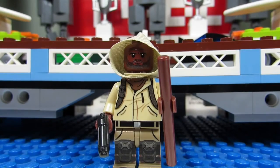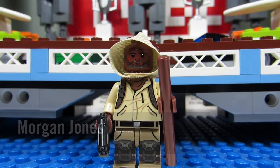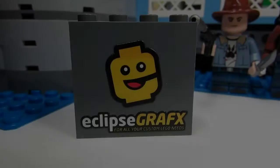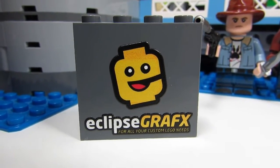The last minifigure is Morgan, and this is a nice one as well. I like the hoodie, and he comes with a nice staff and even has knee pads. When you turn Morgan around you can see he has a little pouch on the back. I also got this cool-looking Eclipse Graphics panel for free — they just threw it in, which is nice.